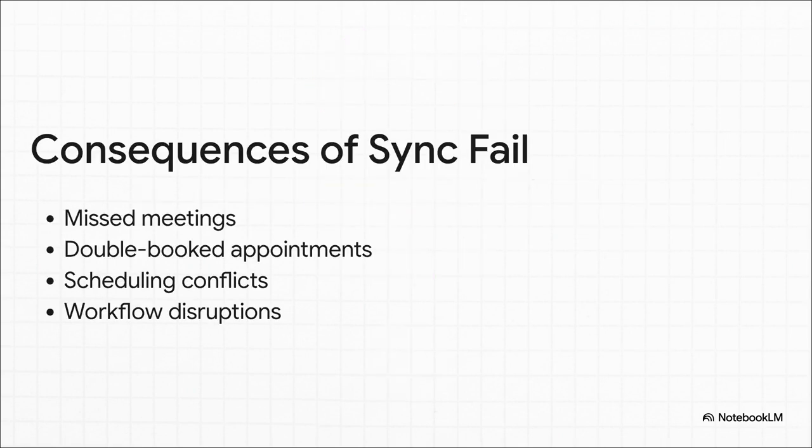And the fallout from all this digital confusion? It's not small stuff. We're talking about missed meetings that can seriously damage client trust, or getting double-booked for appointments, which just makes you look disorganized. These little scheduling hiccups create ripple effects, messing up not just your day, but your entire team's workflow.